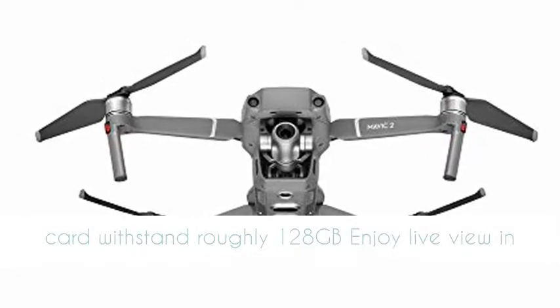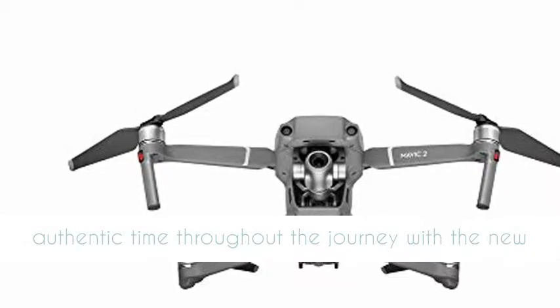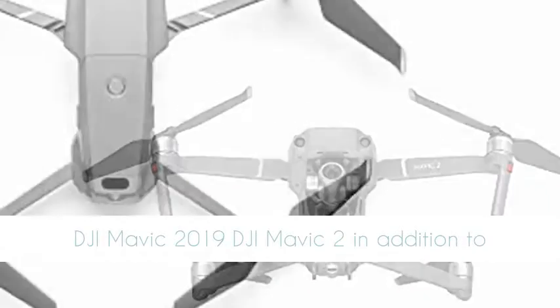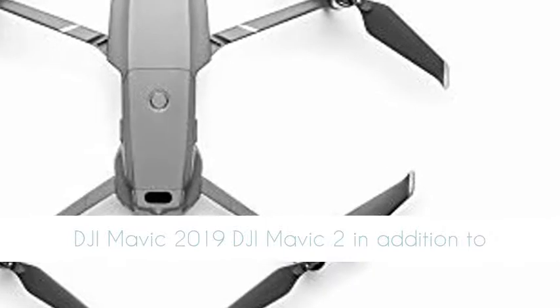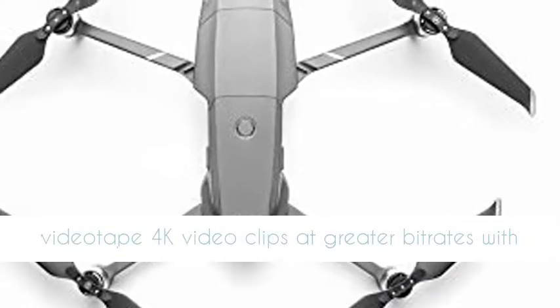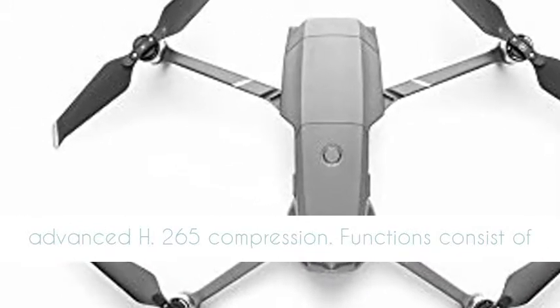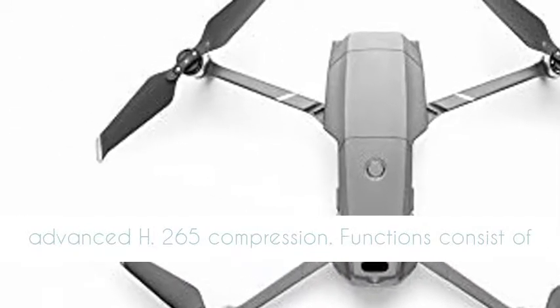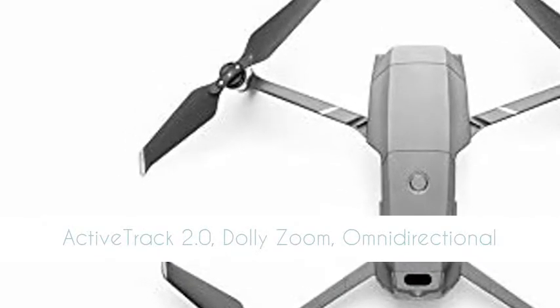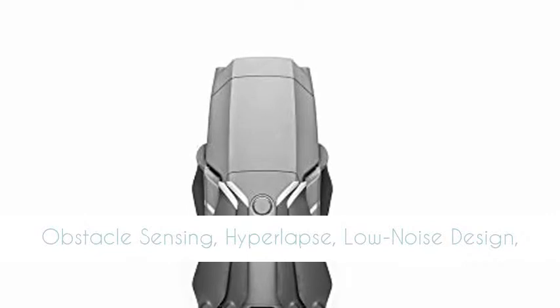It offers 8 GB of internal storage with support for up to 128 GB SD cards, and provides live view in real time throughout the journey. You can also record 4K video clips at greater bit rates with advanced H.265 compression.